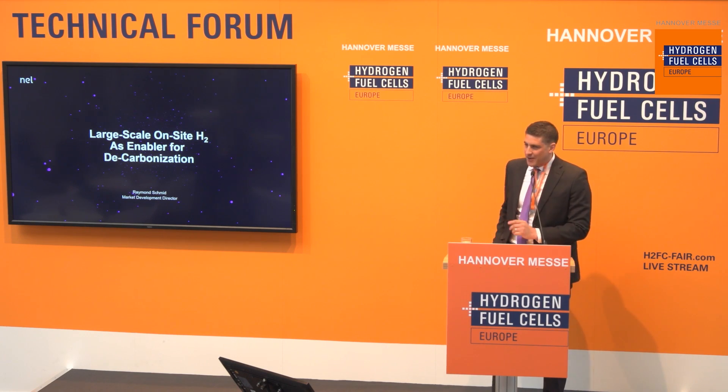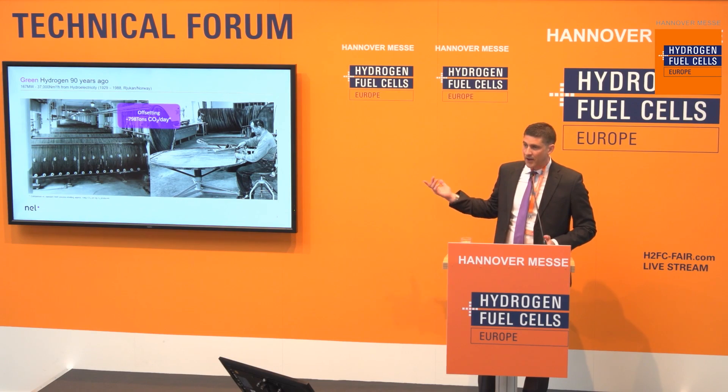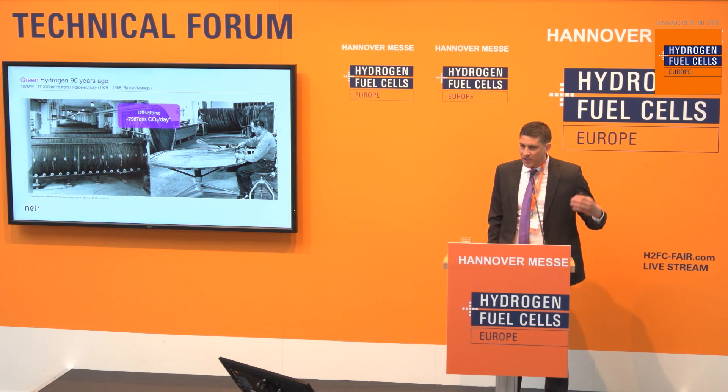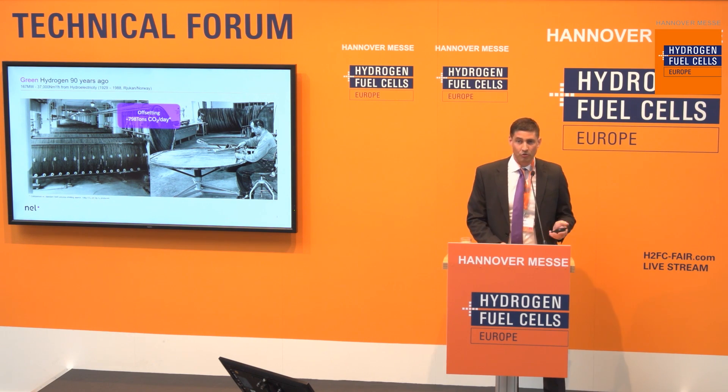We are actually a manufacturer of water electrolyzers. Decarbonizing the economy is always a huge topic today, but in fact it was already the case quite some time ago in the industry, although they were not talking about decarbonizing. What they did 19 years ago, they were already building 100 megawatts of water electrolyzers to produce green hydrogen for a process to produce ammonia. So we were actually decarbonizing the industry already back then.